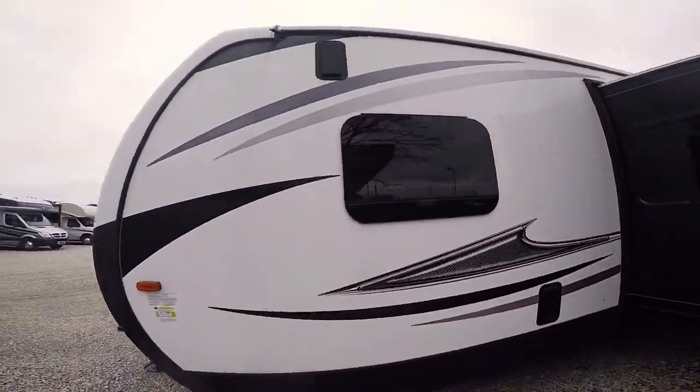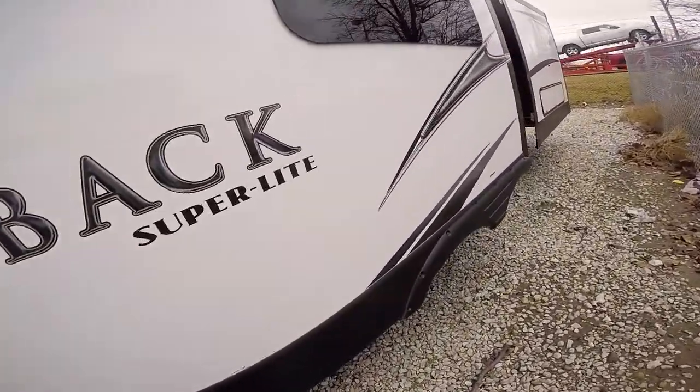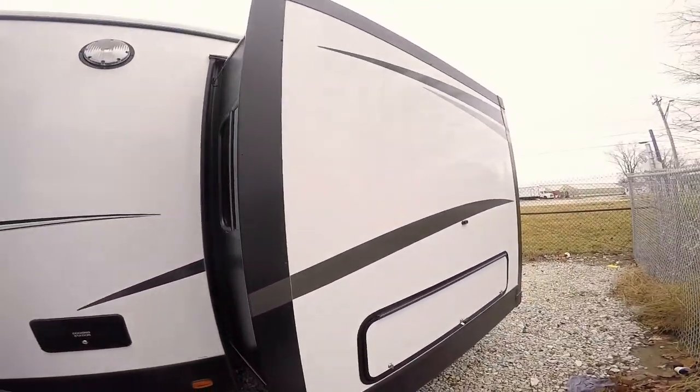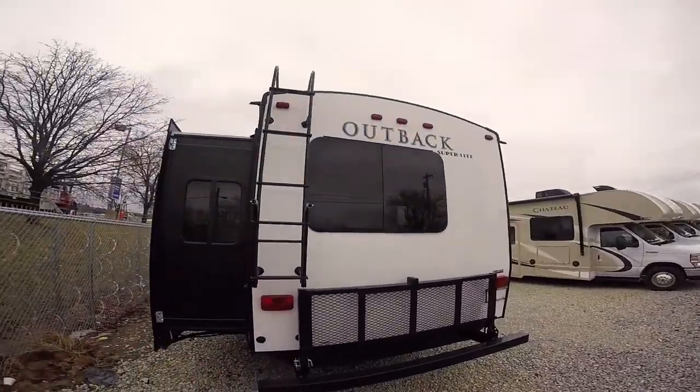It has seamless windows on it so you're not going to get the black streaks. This coach has two slides — the big one here has the sofa and dinette on it, and this one here is the bed and the master bedroom. Got an outside shower right here. This is a full walk-on roof with a ladder right there.